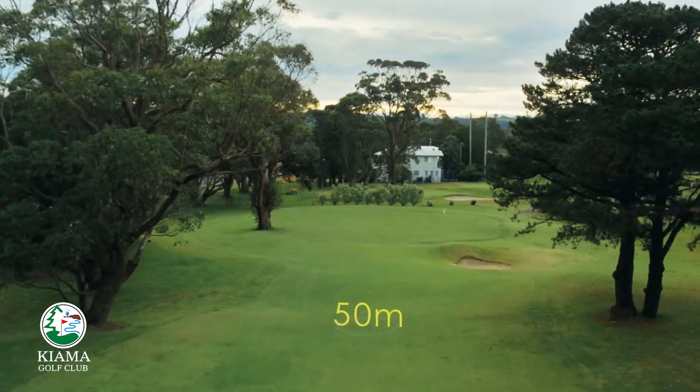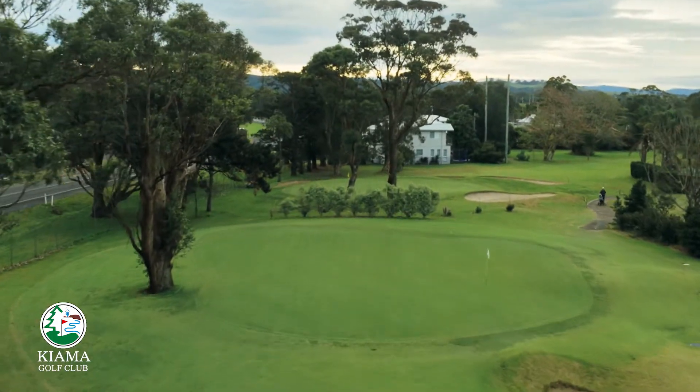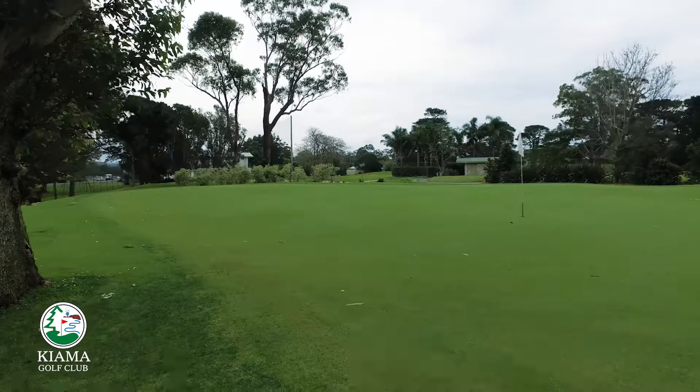The large, relatively flat green is also protected by a bunker to the front right and features a large gum tree encroaching on the fringe to the left.